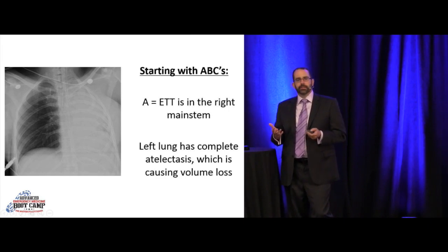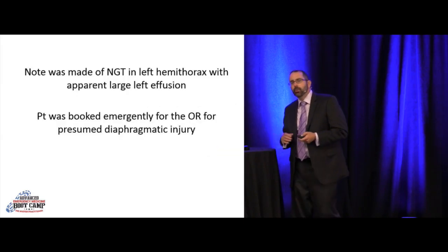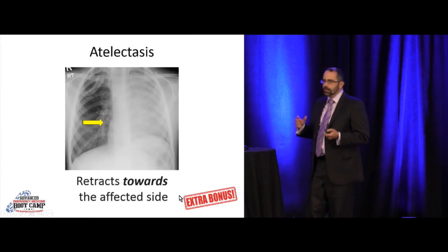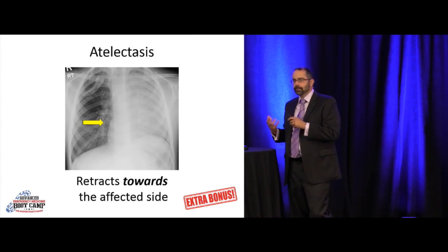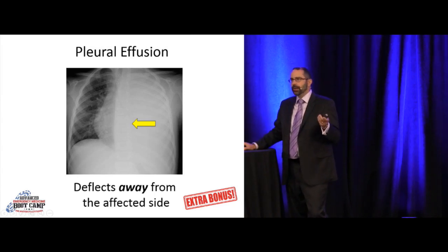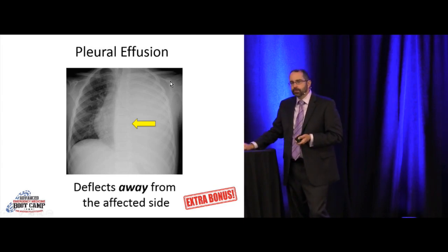The key here is that atelectasis is volume loss — it's retractive. It pulls everything to the side, so it's pulling the heart away, making it invisible. A huge pleural effusion, which is what was presumed, would deflect away — it's space-occupying and would push stuff away from the affected side. A pediatric patient with a huge mucus plug had atelectasis on the left, same thing — heart pulled away. Be systematic.